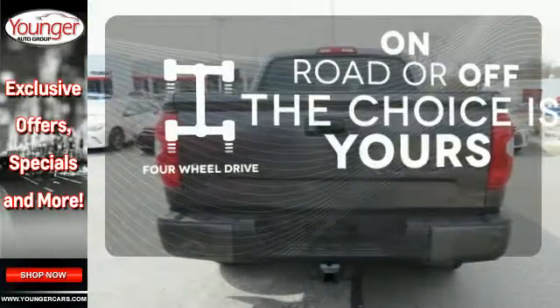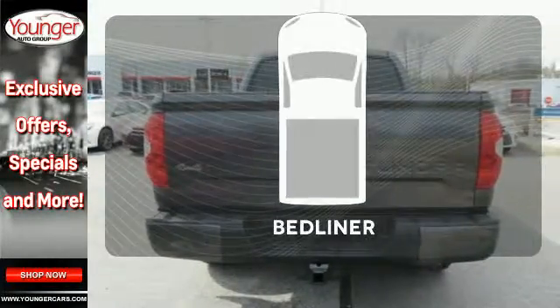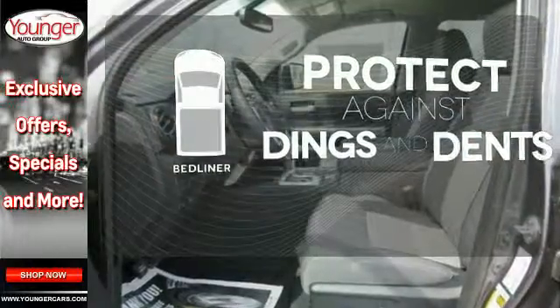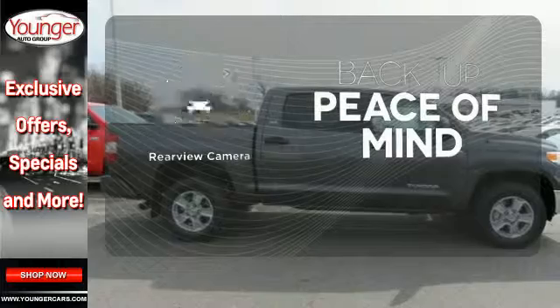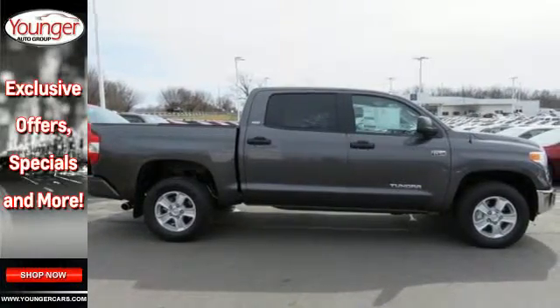Four wheel drive provides extra traction when you need it. Protection for your truck and your haul comes with the bed liner. Hindsight is 20-20 with the backup camera. The Tundra serves you all day and all weekend.